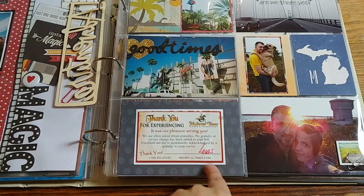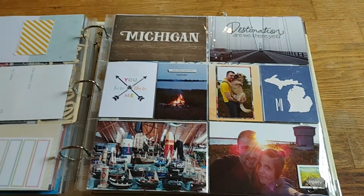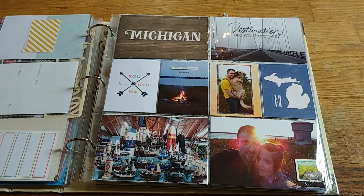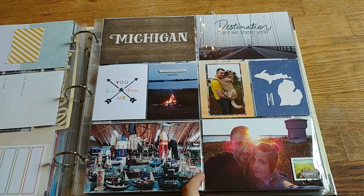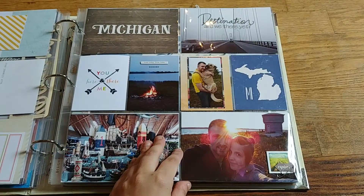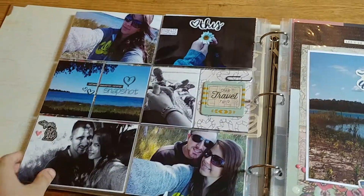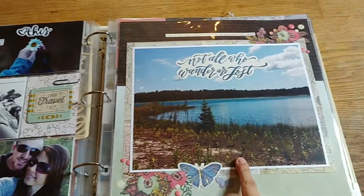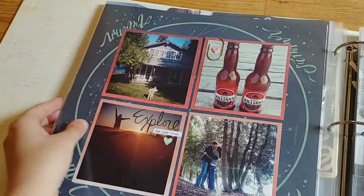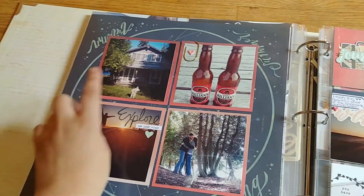I still had our Medieval Times ticket from when we went there — that was a lot of fun. Next is my first time going to Michigan. My boyfriend and his family have their own island in Michigan that's been passed down, and they go every summer. I documented our road trip there since it's about an eight-hour drive from Ohio. There are some selfies, a flower my boyfriend picked, and a really special photo of one of their dogs that has since passed away.